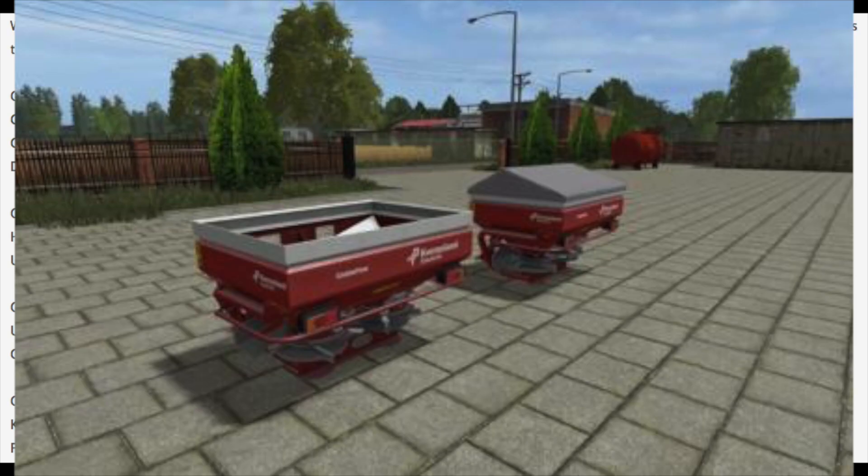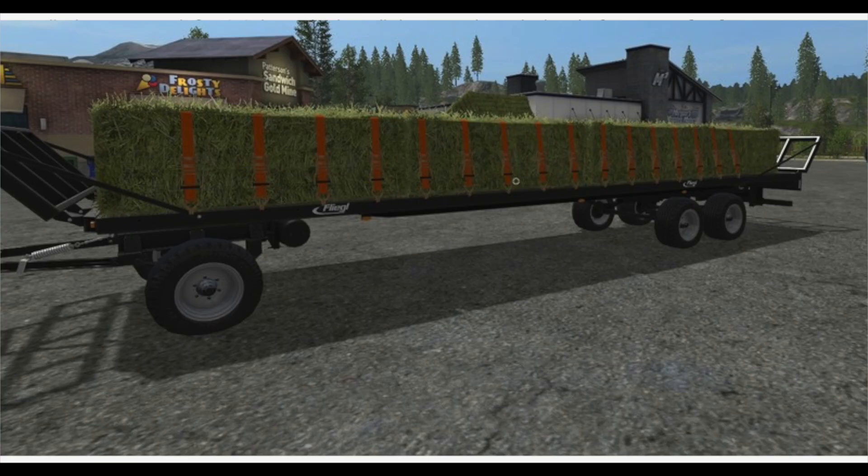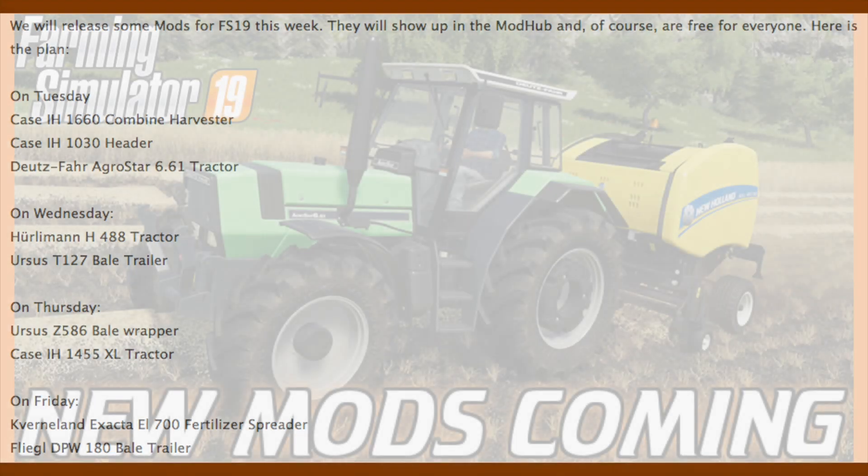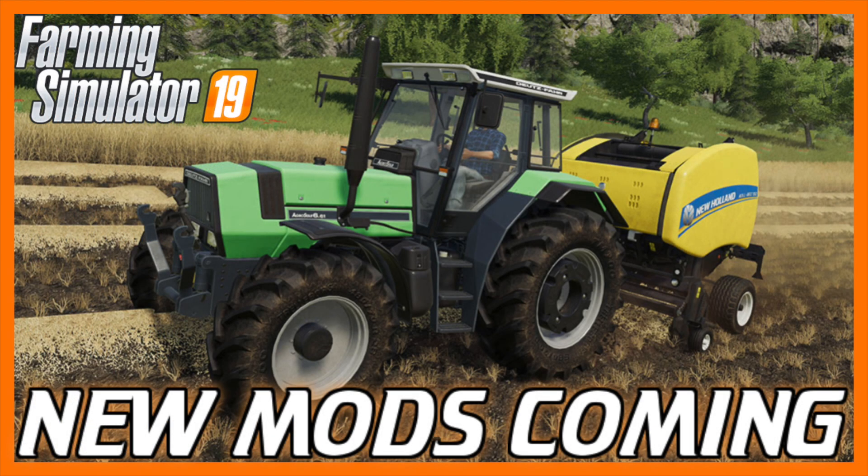And on Friday we will be getting the Veron Exacta E1 700 fertilizer spreader and the Fliegl DPW 180 bale trailer. Super awesome, super exciting — good things are happening.